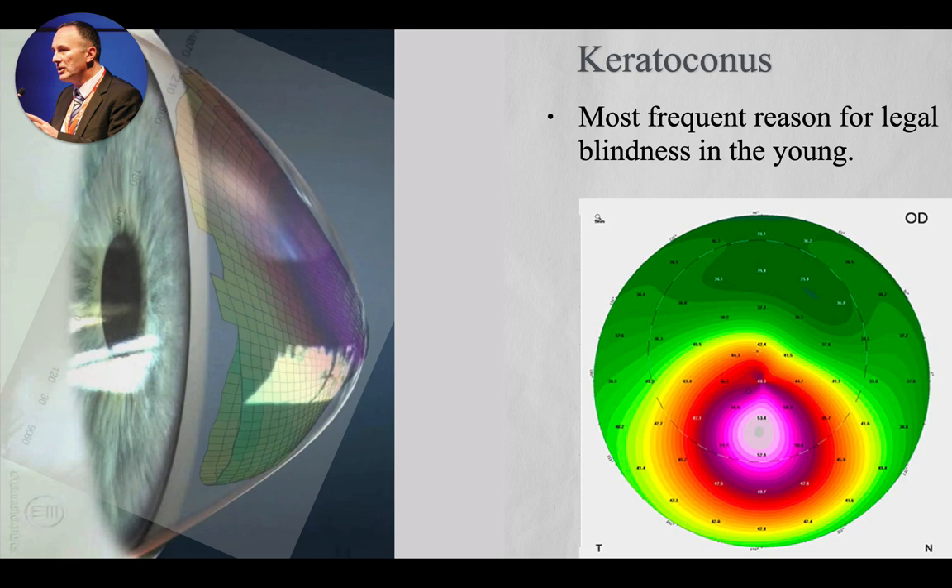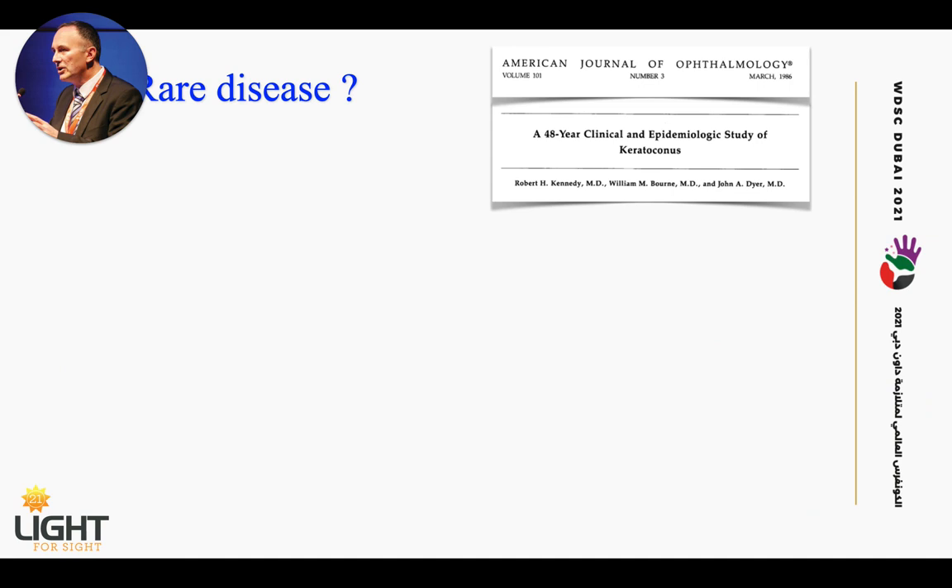Is keratoconus a rare disease? If you open up a textbook, you will in many instances still read that keratoconus occurs in 1 in 2,000 people in the normal population. This number comes from a seminal 1986 paper published in the American Journal of Ophthalmology. It was a nearly 50-year longitudinal epidemiological study performed in Minnesota in the U.S. The first patients had been included in the early 1930s, almost a century ago, and the ways of detecting the disease almost 100 years ago were quite primitive.